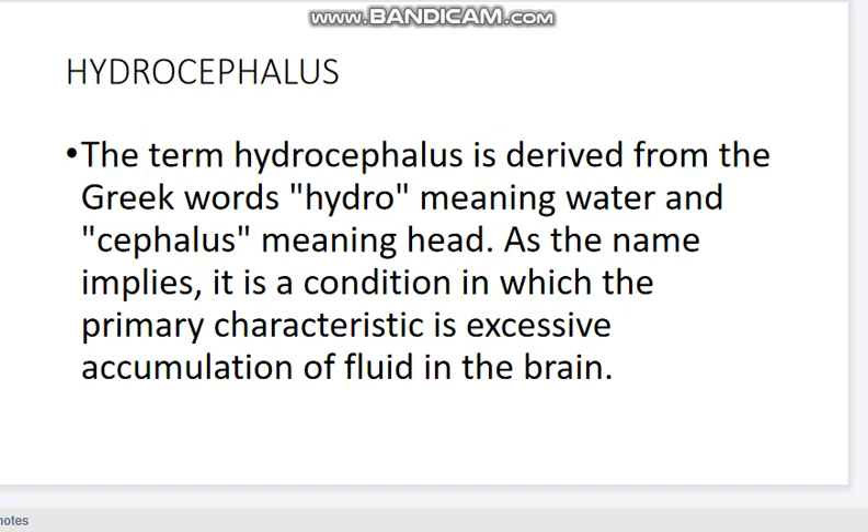Assalamu Alaikum Wa Rahmatullah. Welcome viewer. Today I want to discuss in brief hydrocephalus. The term hydrocephalus is derived from the Greek word hydro meaning water and kephalus meaning head. As the name implies, it is a condition in which the primary characteristic is excessive accumulation of fluid in the brain.